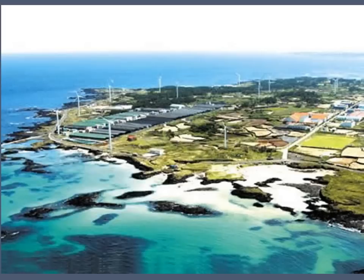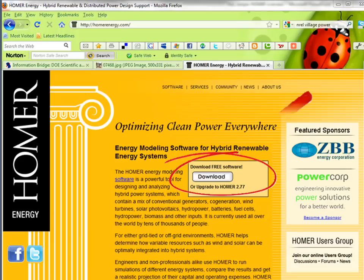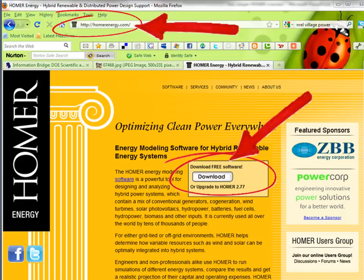Since its development in 1992, nearly 50,000 people from 193 different countries have downloaded Homer. Homer is available today as a free download from www.homerenergy.com. Commercial versions with more capability are also available from that site.